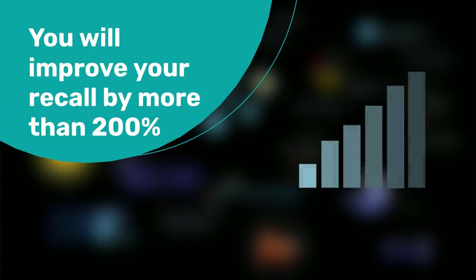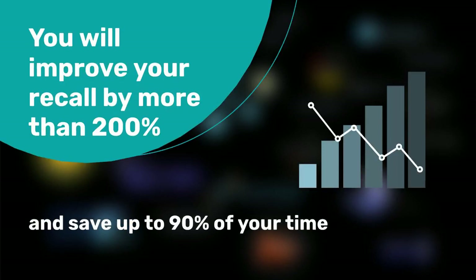Using Ailani, you can improve your recall by more than 200% and save up to 90% of your time.